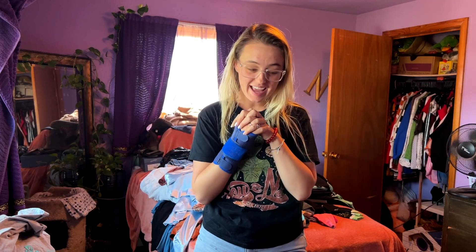Hey guys, what's up? How's it going? We are back and today we are packing for a six-week trip to Europe in two backpacks.